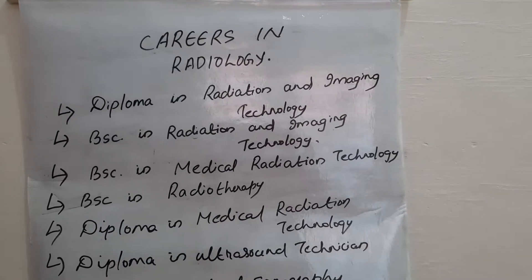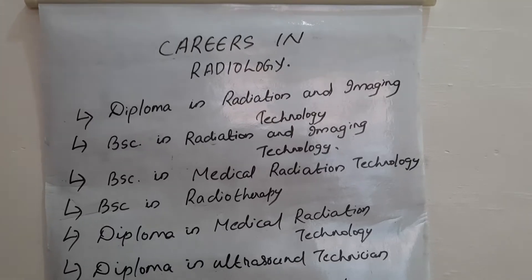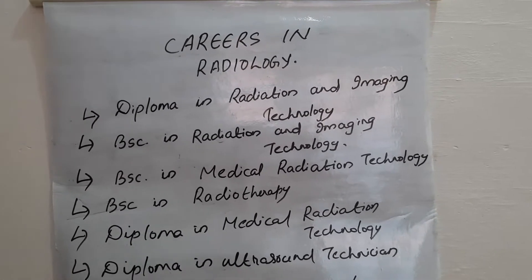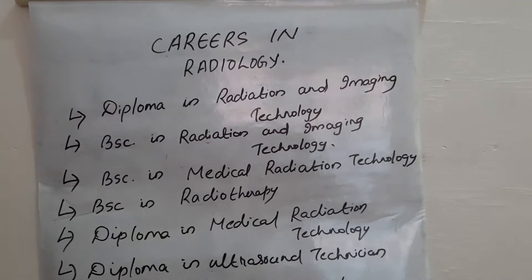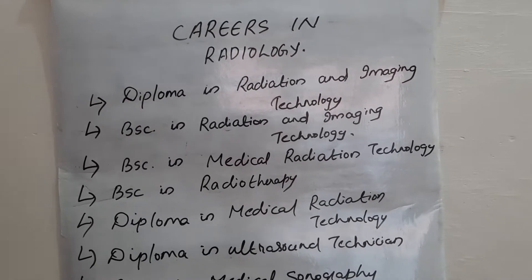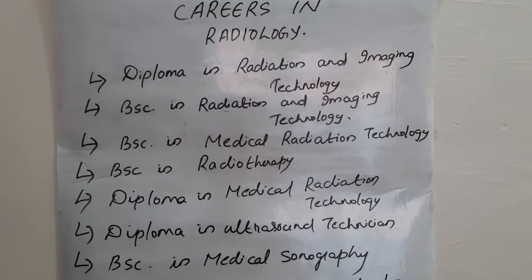Hi friends, welcome to my video. Today's video is about the different courses that you can pursue in radiology and also about the career opportunities. In radiology we have various diploma, degree, PG diploma, as well as postgraduate courses.